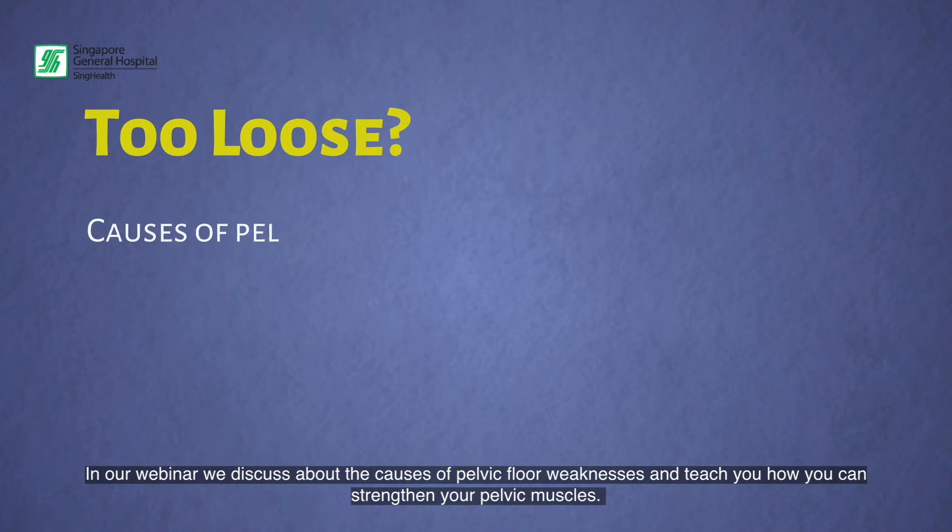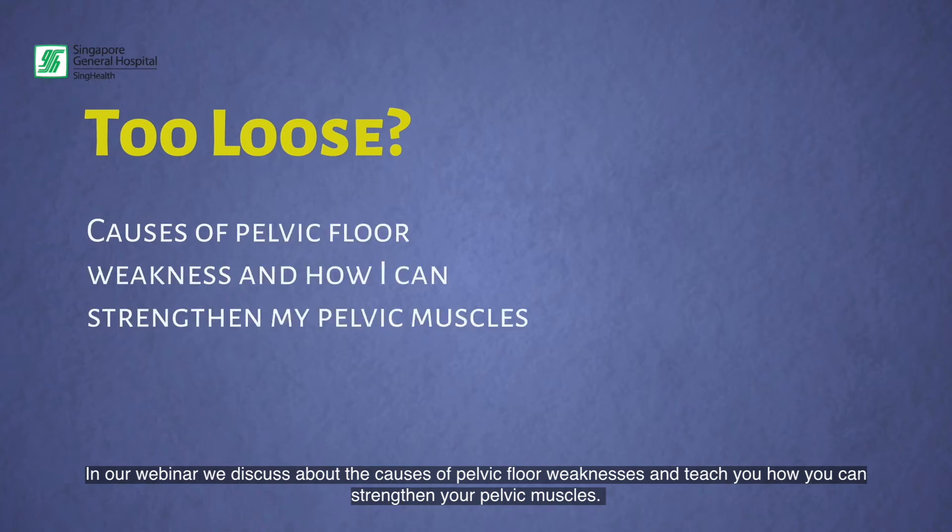In our webinar, we discuss the causes of pelvic floor weakness and teach you how you can strengthen your pelvic muscles.